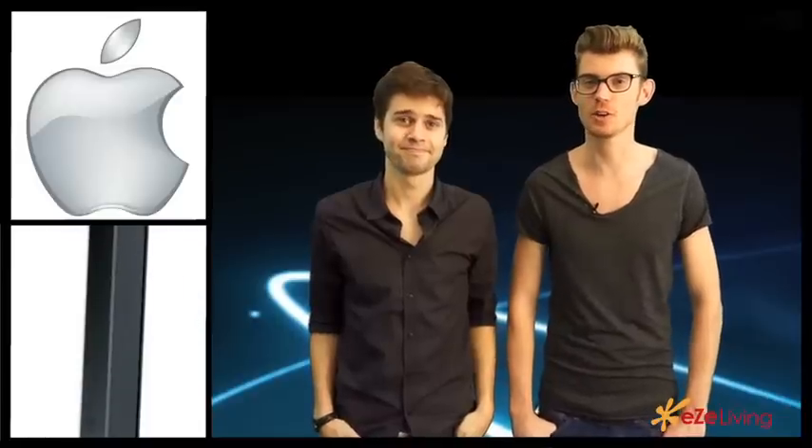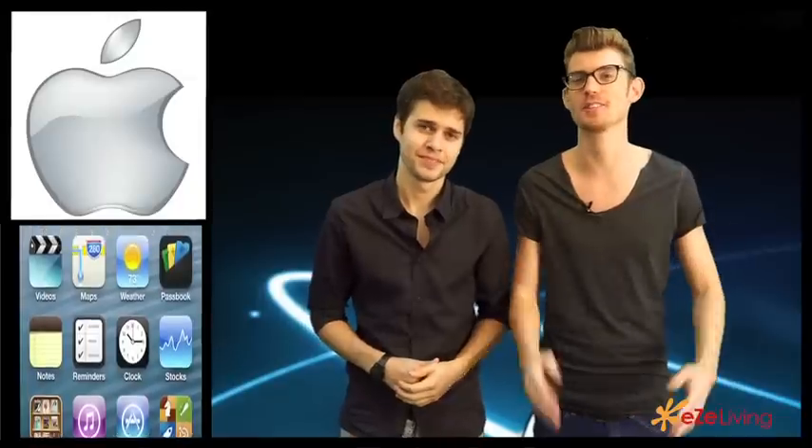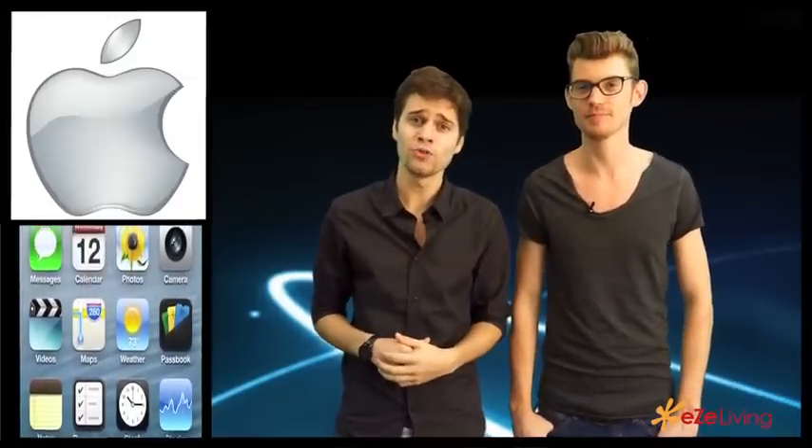Hey guys, welcome to EasyLiving.com. The moment we've all been waiting for has finally arrived — the iPhone 5 is out. Apple has once again created a phone that will take over the world.